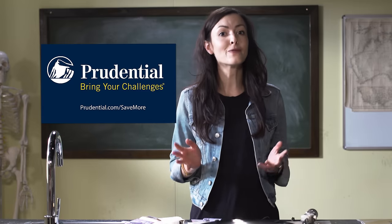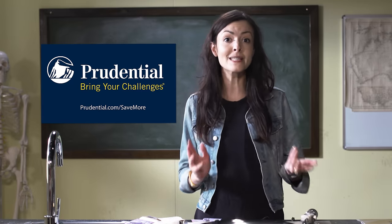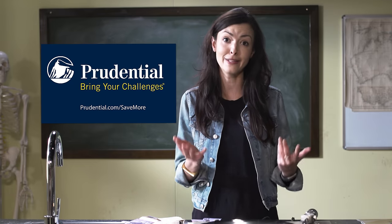Thanks to Prudential for sponsoring this episode. It's human nature to prioritize present needs and what matters most to us today, but when planning for your retirement, it's better to prioritize tomorrow. According to a Prudential study, one in three Americans is not saving enough for retirement, and over 52% are not on track to maintain their current standard of living. Go to Prudential.com/savemore and see if you start saving more today, you can continue to enjoy the things you love tomorrow.